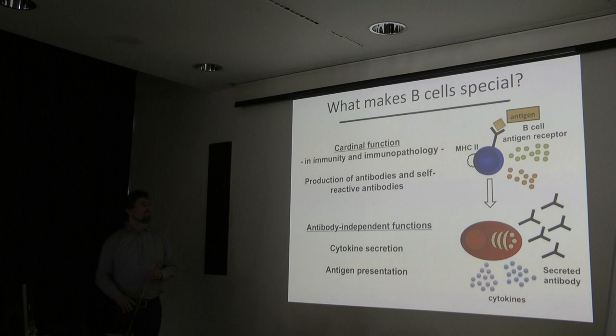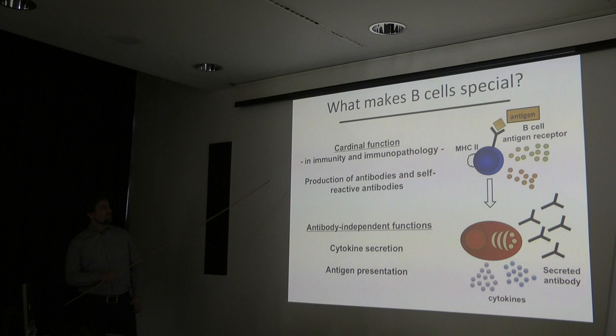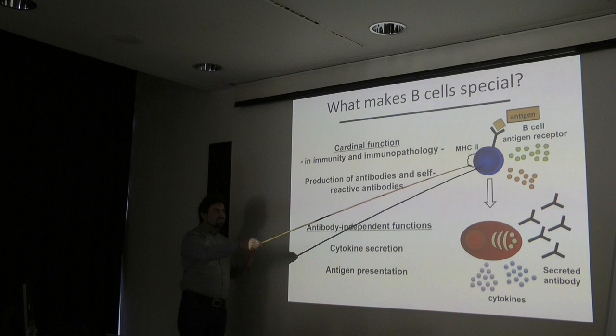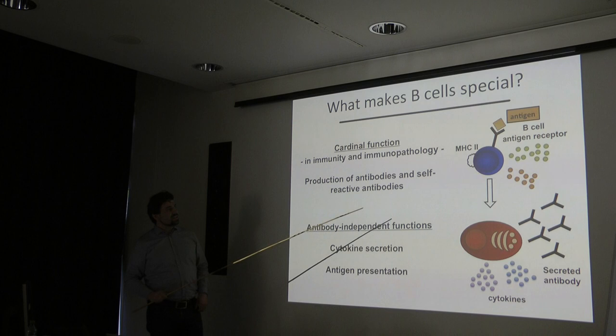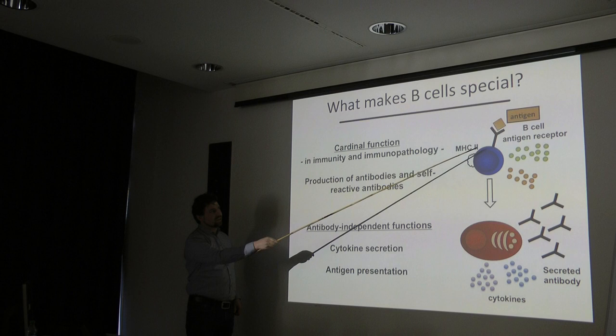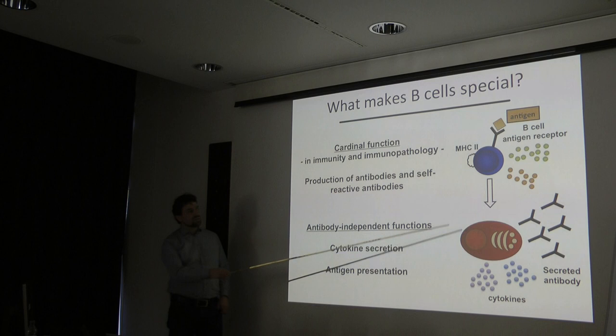As most of you probably know, the primary function of B cells in immunology and immunopathology is the production of antibodies. B cells are lymphocytes with an antigen receptor that can recognize antigens. If antigen binds, the B cell gets activated and differentiates into a cell that is no longer expressing the B cell receptor on the cell surface, but instead secretes antibodies.